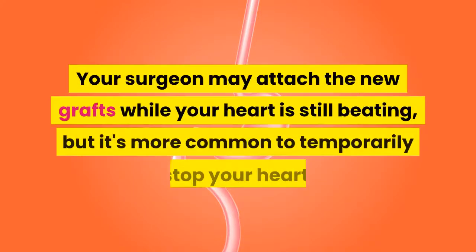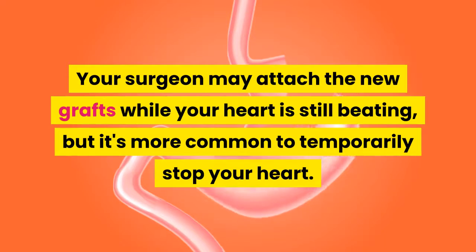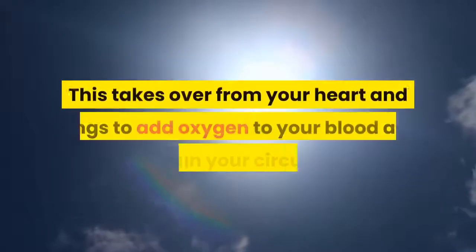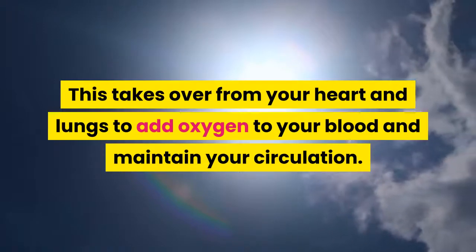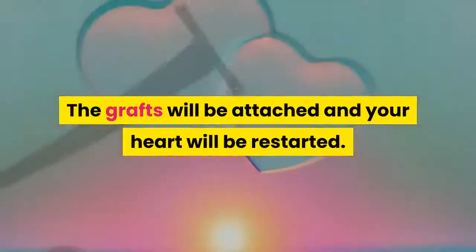Your surgeon may attach the new grafts while your heart is still beating, but it's more common to temporarily stop your heart. Your blood is then diverted to a heart-lung bypass machine, which takes over from your heart and lungs to add oxygen to your blood and maintain your circulation.